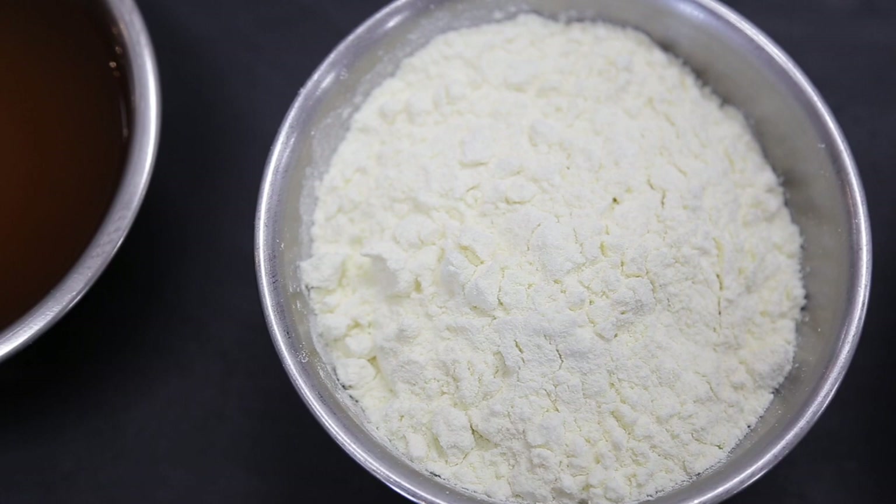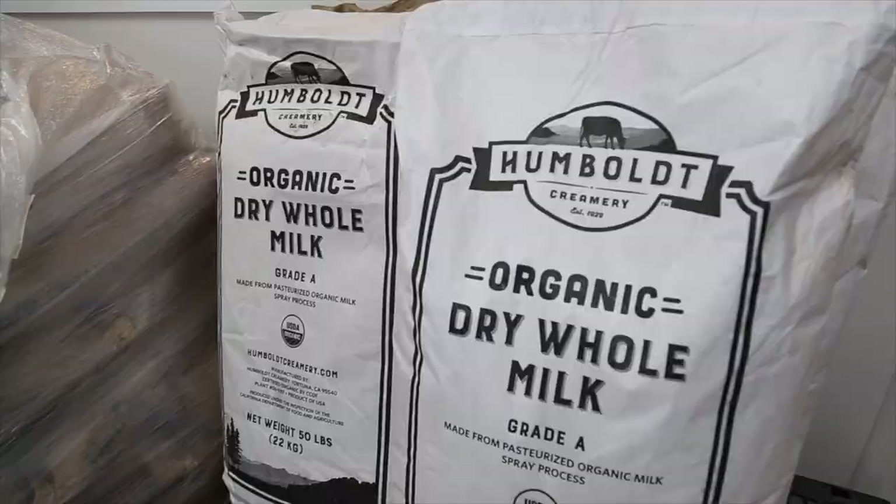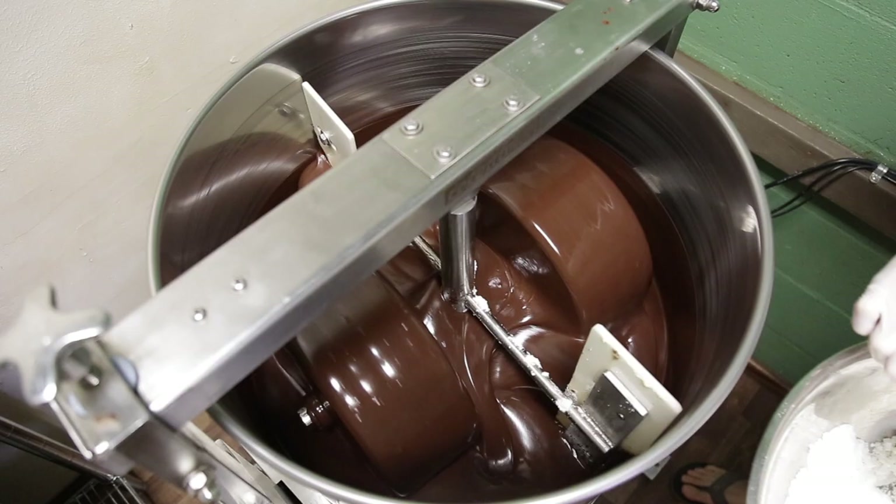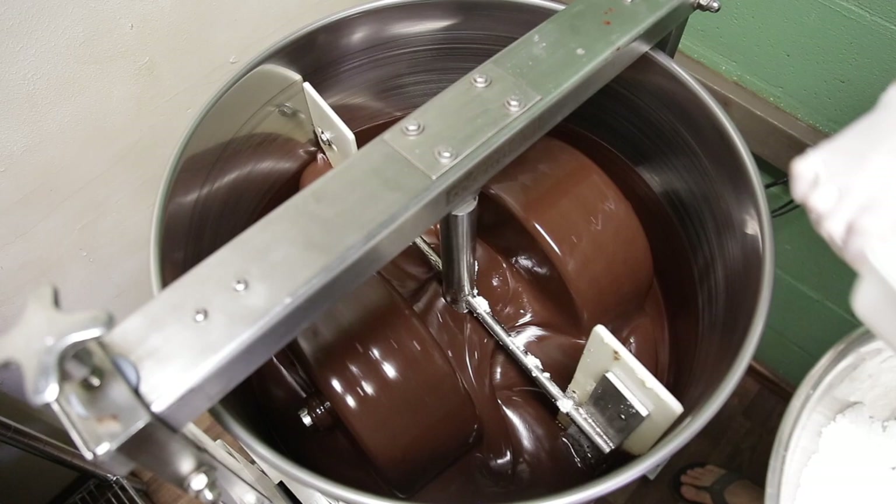We buy an organic milk powder from Humboldt Creamery. There's roller dried and spray dried milk powder — we have roller dried, and I believe that's the only one available as organic. Either way, those are the two ways you can get milk powder. We can never add water into our chocolate because water and cocoa butter don't mix. The seeds themselves are about half cocoa butter and we're adding additional cocoa butter, so if you add anything with liquid or water into your chocolate, it just won't work. So we're always using powders, and all milk chocolate needs a milk powder.